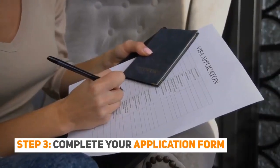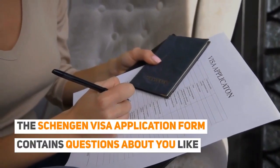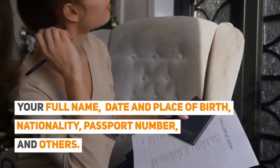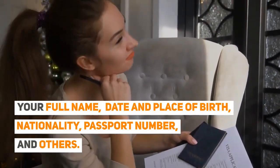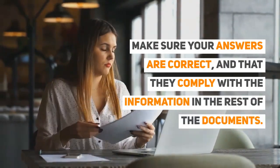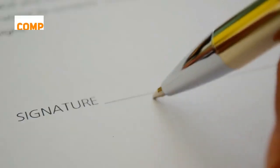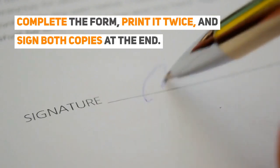Step 3: Complete your application form. The Schengen visa application form contains questions about you, like your full name, date and place of birth, nationality, passport number, and others. Make sure your answers are correct and that they comply with the information in the rest of the documents. Complete the form, print it twice, and sign both copies at the end.